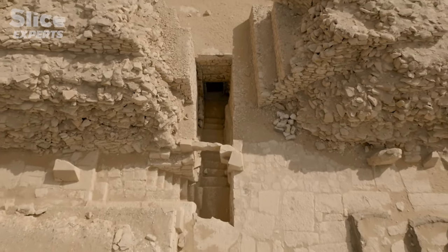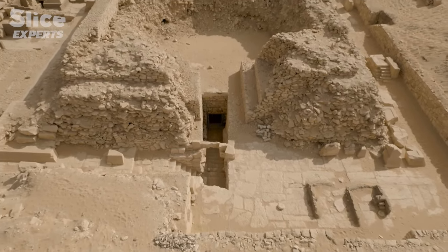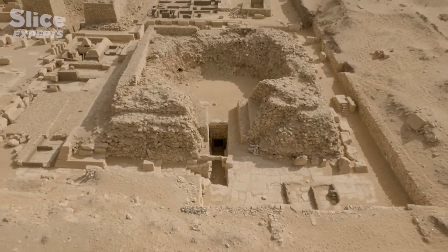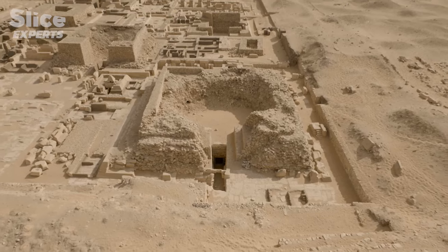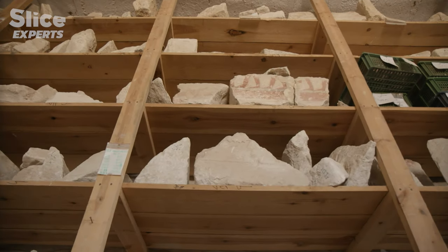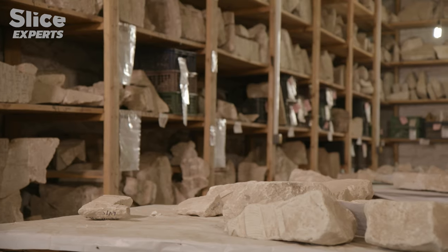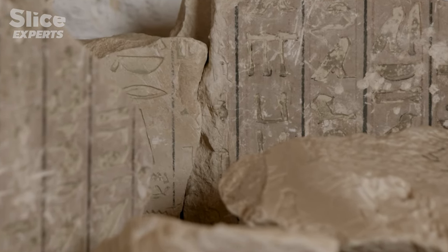These are the remains of the queen's tomb after six months of excavation. In all, 1,600 fragments were collected and transported to the store. The egyptologists are faced with a huge 60-square-meter puzzle to piece together — the aim being to restore in just a few years what was destroyed over several centuries.